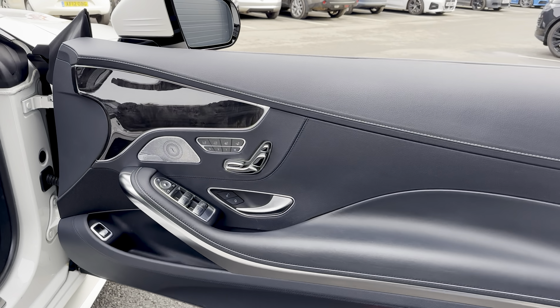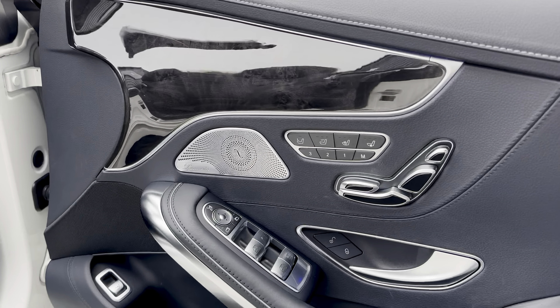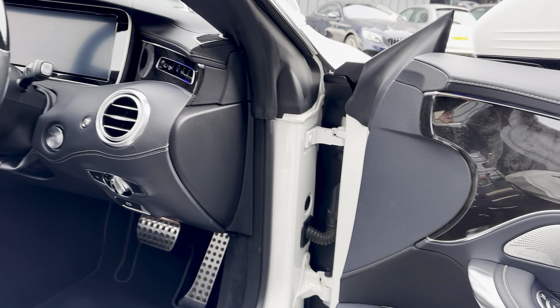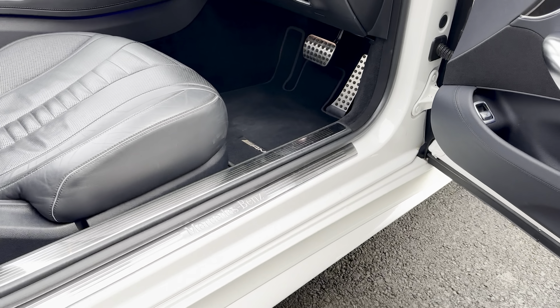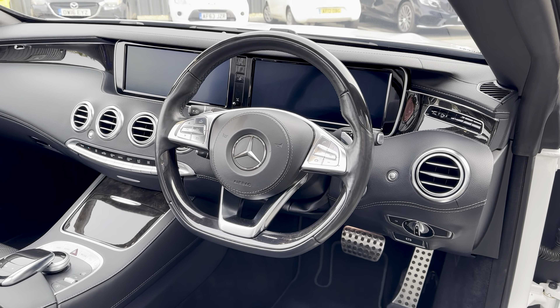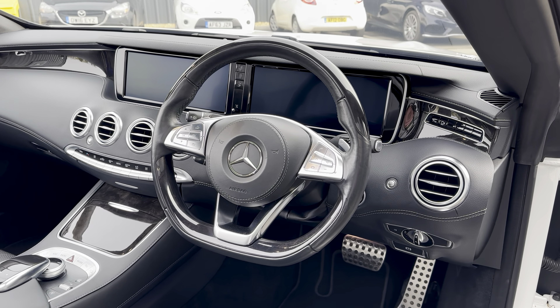The premium package also comprises the Burmester Surround Sound System. It gives you illuminated door entry guards and a wood leather steering wheel as well.